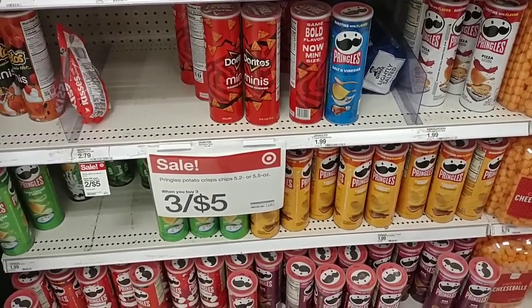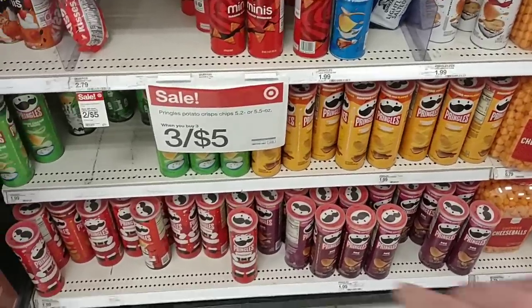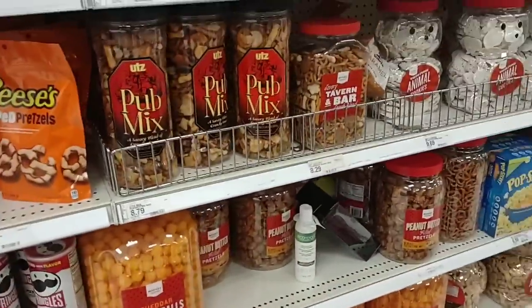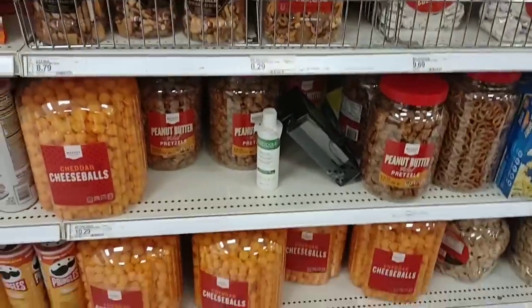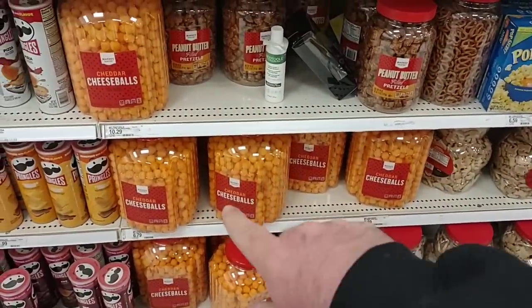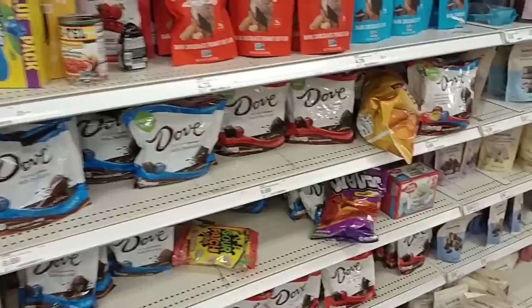Over here they have Pringles at three for $5 — you do have to buy three. Some of them have dust on them, so they've probably been there a while. Always check best-if-used-by dates. Target does have plenty of snacky type stuff. These cheese balls are $6.79 — they were $5.99, but we've been seeing these kinds of things go way up in price.